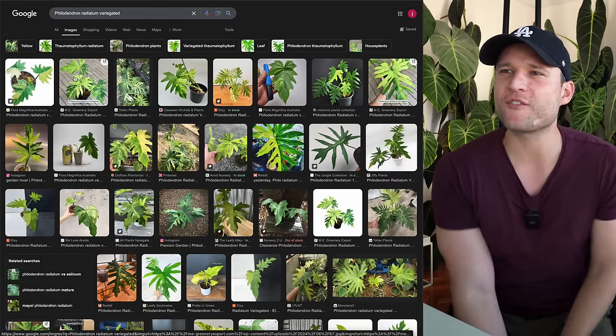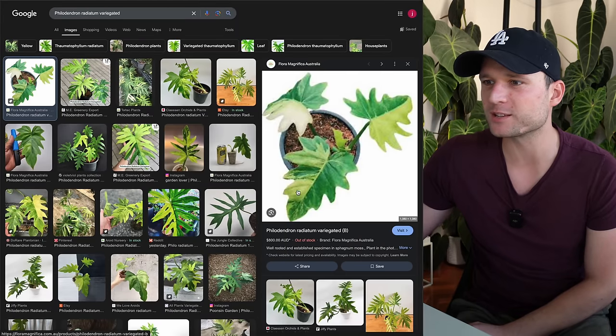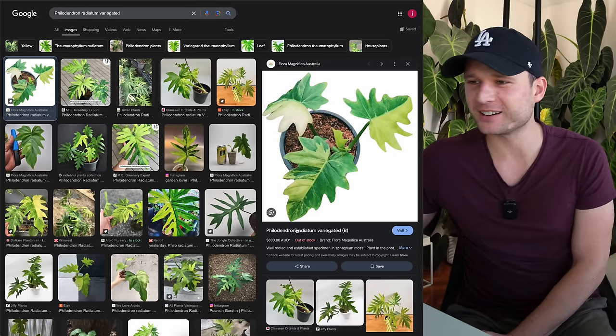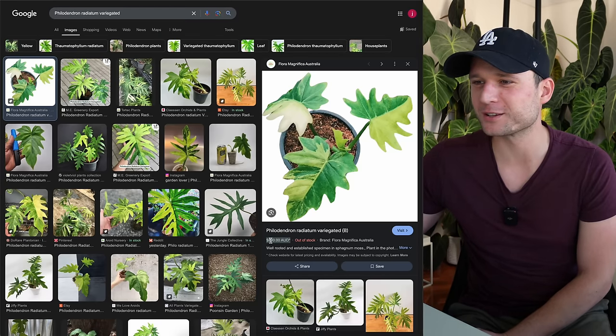Alright, first one — and I'm just going to Google these and purely base it on Google Images. First one: Philodendron radiatum variegata. Oh, the first result is from Flora Magnifica, so they are actually available in Australia — that's really good to know. But I said I'm going to be price agnostic, and the first thing I see is an $800 price tag.